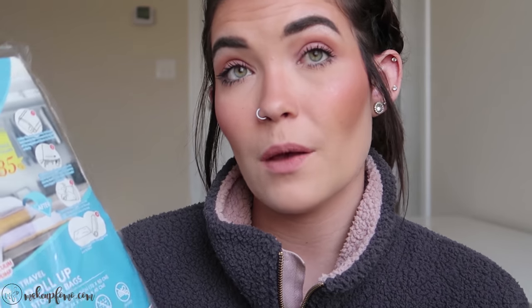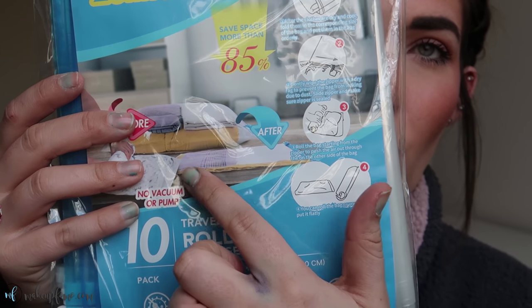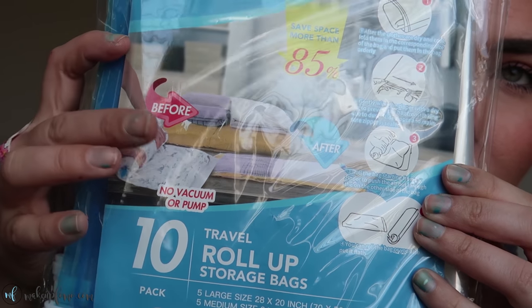The next item is kind of a necessity, especially since we're only bringing carry-ons to Barcelona. I got a bunch of these vacuum travel roll-up storage bags — the kind where you fill them up and just roll them to push the air out the bottom. They really compress your clothes significantly. This set actually comes with ten — five large and five medium. You can also find these at Walmart or Target, but some on Amazon are made of plastic like ziplocs and some are cloth compression bags.